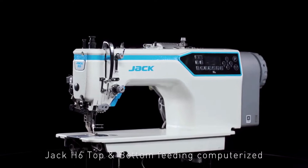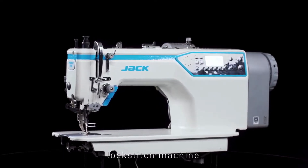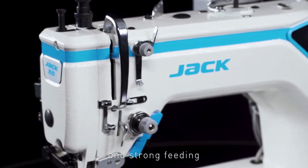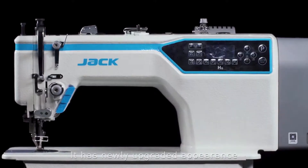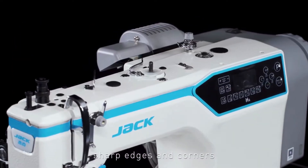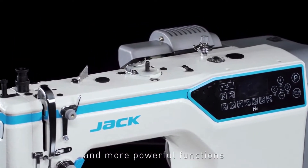Jack H6 top and bottom feeding computerized lock stitch machine for heavy duty, accurate needle stitch and strong feeding. It has a newly upgraded appearance, German technology, clear lines, sharp edges and corners, and more powerful functions.